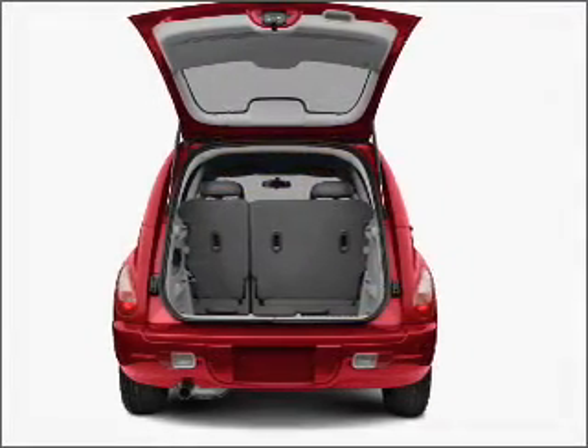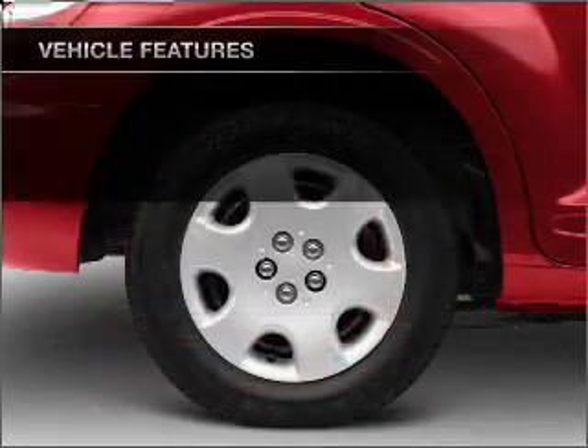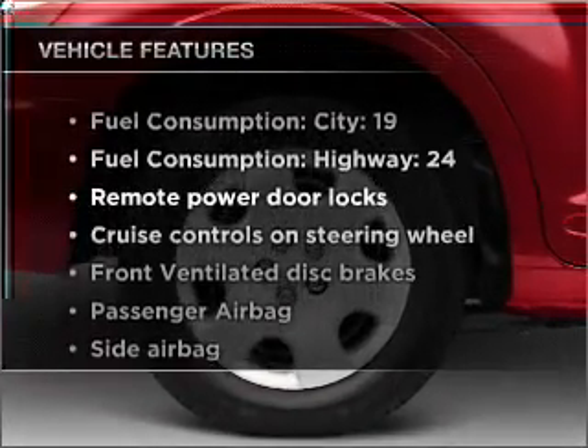Only at everycarlisted.com. Premium wheels lend a distinctive appearance. Plus, enjoy these notable features that are included in this vehicle.